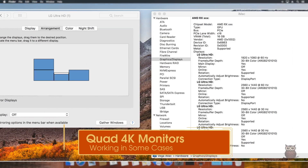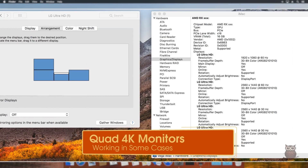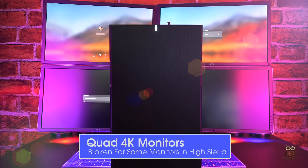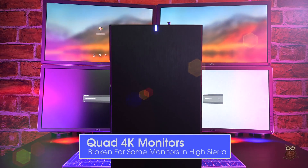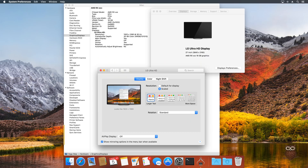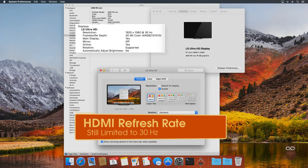For multiple monitors under High Sierra, Quad 4K works well with Vega using our LG monitors as shown here. Using our Dell monitors, Quad 4K does not work with Vega and High Sierra, though it does work under Windows. Also, for HDMI, the refresh rate is still limited to 30Hz.